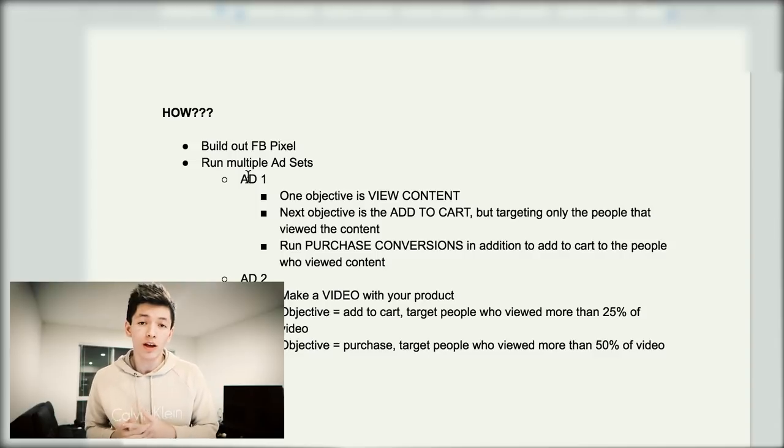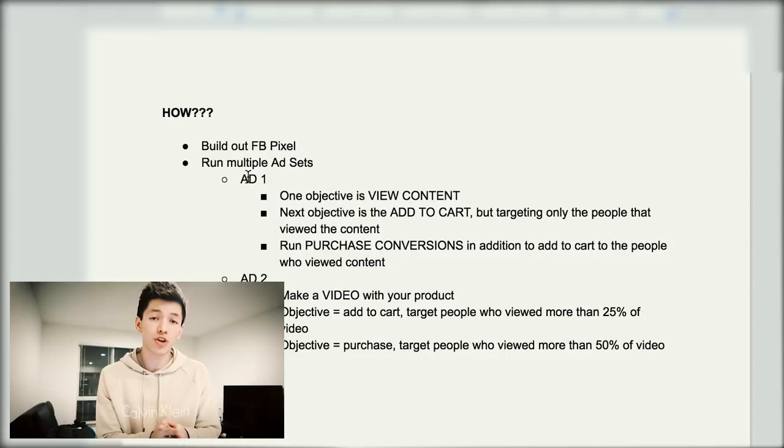After some time, depending on your budget, you're going to start a second ad with the objective of 'Add to Cart.' With that ad, you only target people who have already viewed the content — viewed the actual product on your Shopify site. You're not targeting a nationwide audience or a seven-million person pool. You're being very narrowed: only throwing these more targeted ads at people who've already shown interest. Then you also run an additional ad for actual purchase conversions, also targeting people who viewed content on your page.